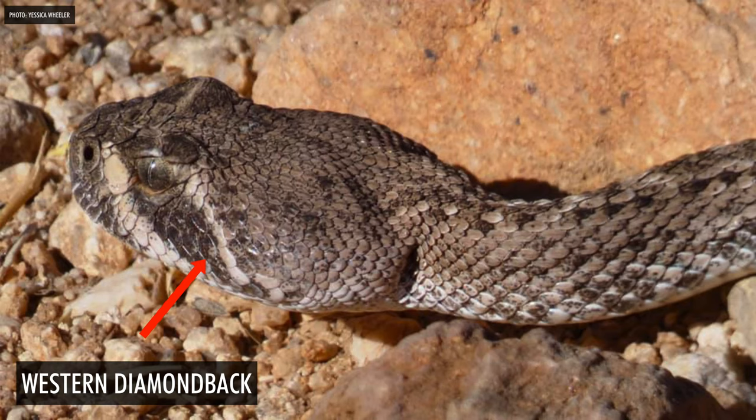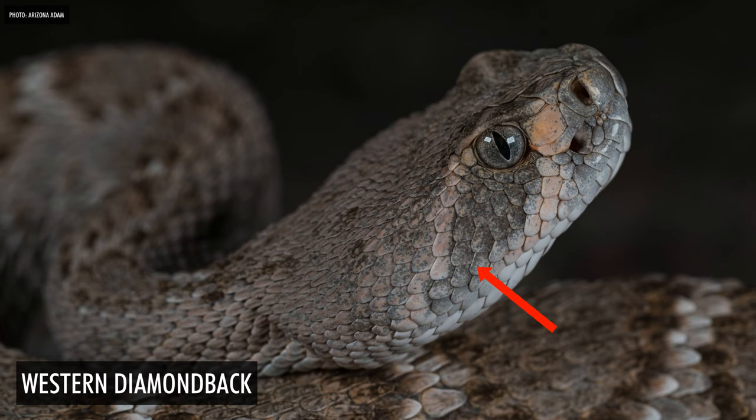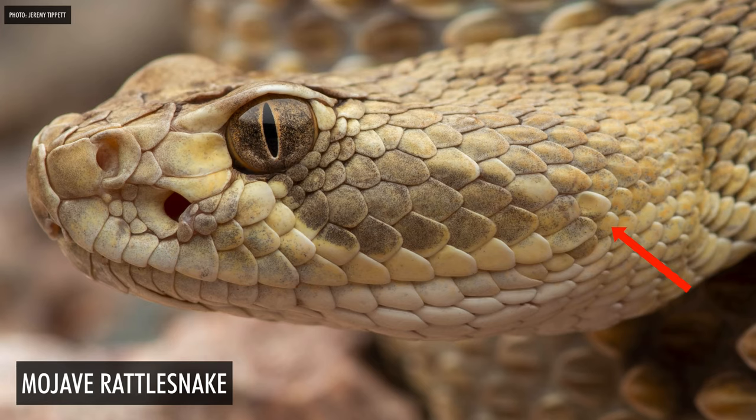The second feature is the eye stripe. There's a dark stripe that comes down from the eye in both species. With the Western Diamondback, it comes down more abruptly, intersects with the mouth, and ends before the corner of the mouth. With the Mojave rattlesnake, it extends past the mouth and the stripe never actually touches the mouth.